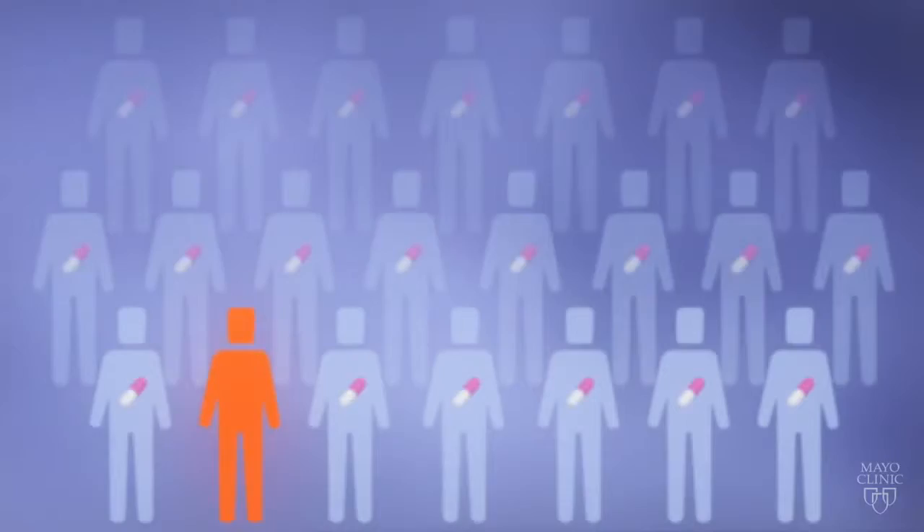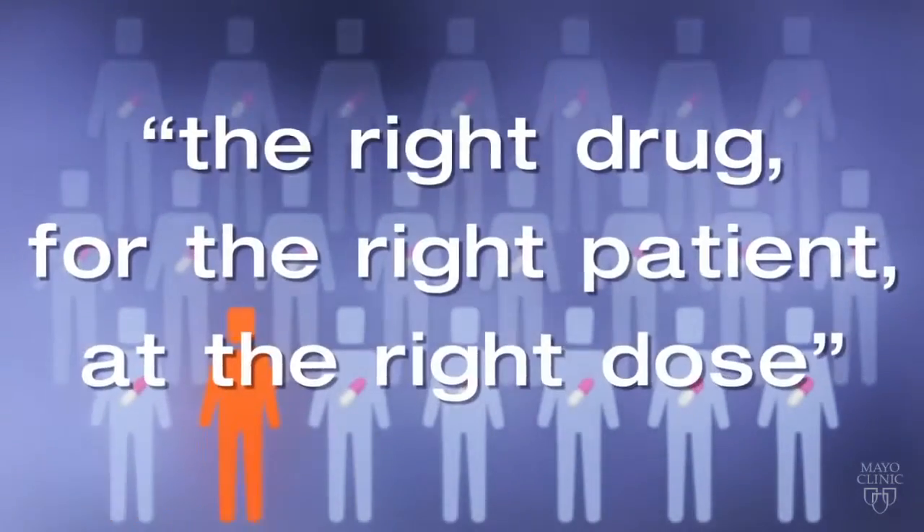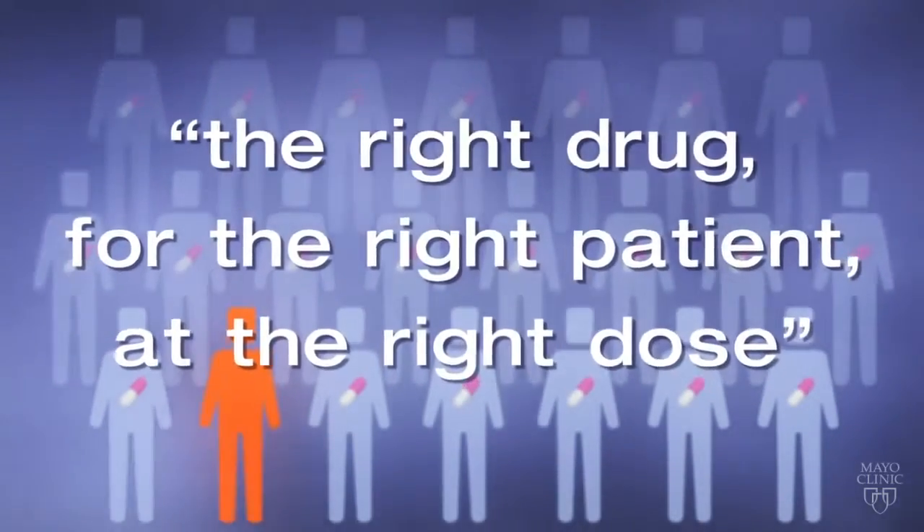That's the promise of pharmacogenomics: providing the right drug for the right patient, at the right dose.